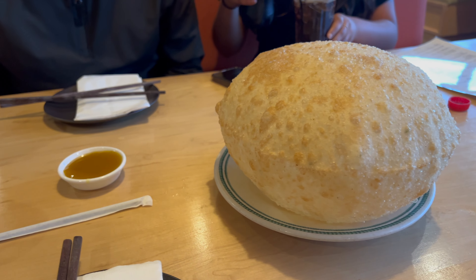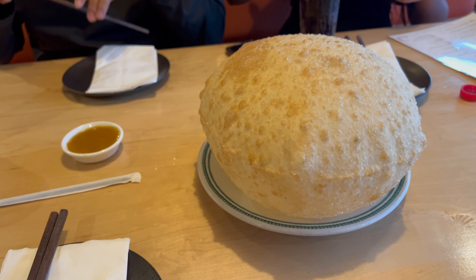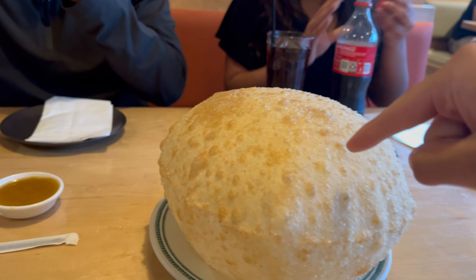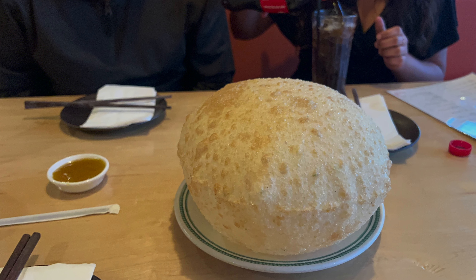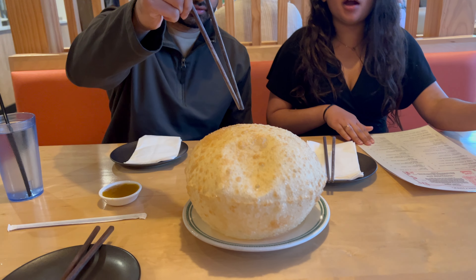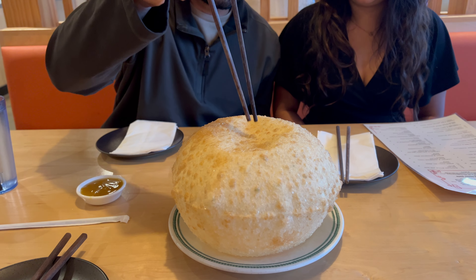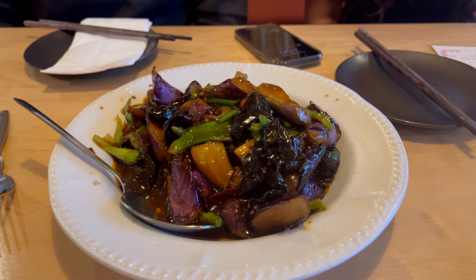The first dish we got was a scallion bubble pancake with a curry sauce. This one really looks like — I don't know if you've heard of chile patore — but like a really large fried dough. Honestly, this one we thought was going to be better. We thought there would be scallions in the middle, but there weren't. It was just kind of bland. The sauce was good to dip in, but not the best — would not recommend.